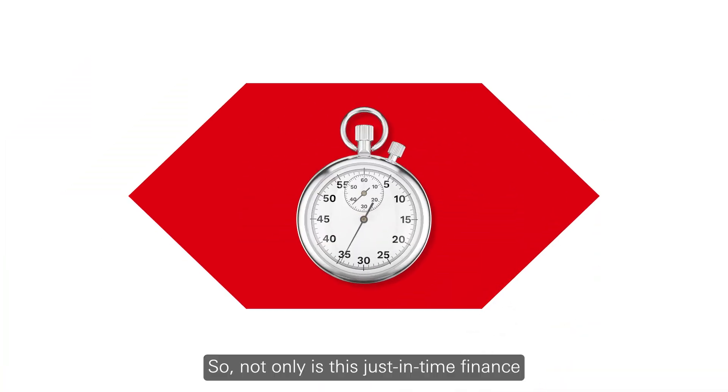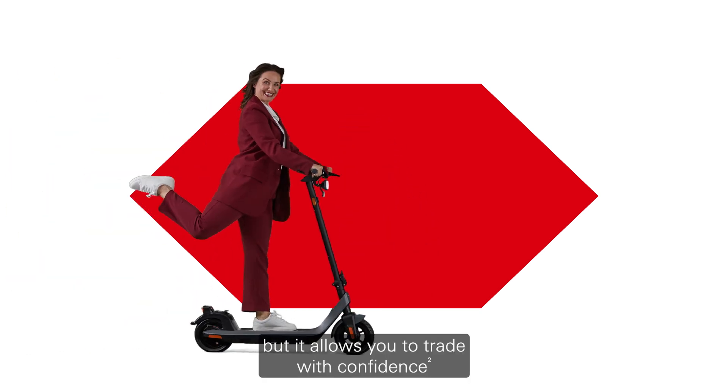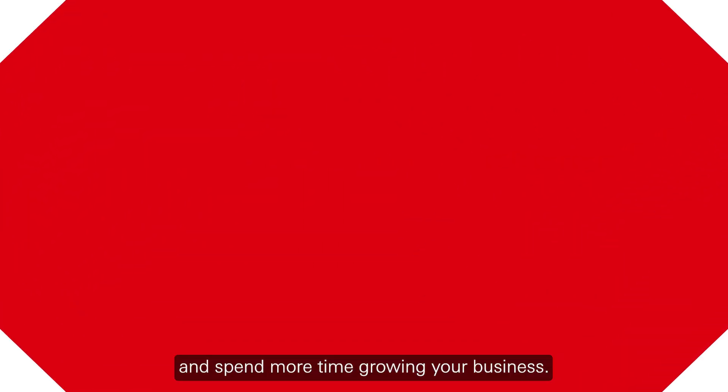So, not only is this just-in-time finance, but it allows you to trade with confidence and spend more time growing your business.